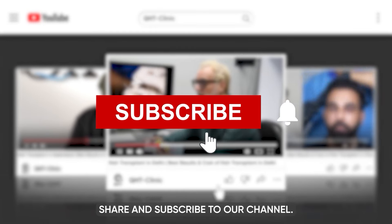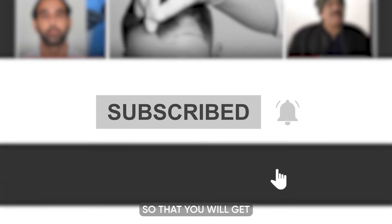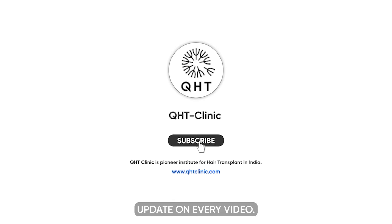Share and subscribe to our channel and don't forget to hit the bell icon so that you will get updates on every video.